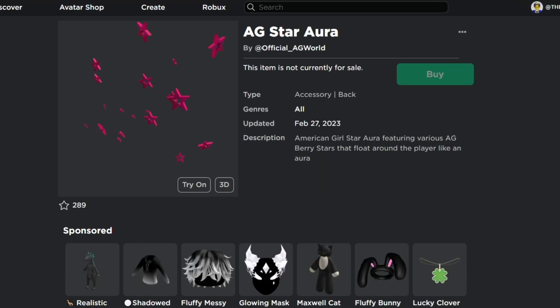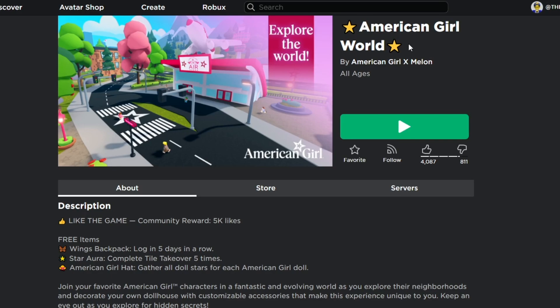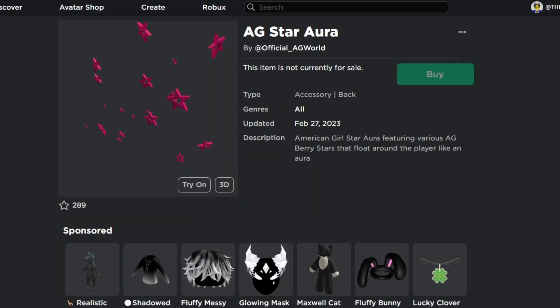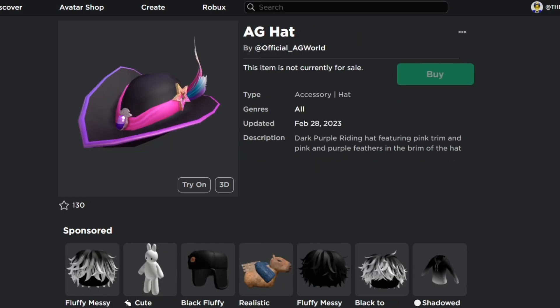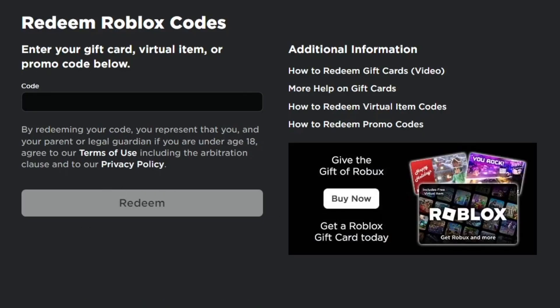All you have to do is head to the American Girl World experience by American Girl x Milestone and get all three free items added to your inventory without using any Robux. Now, head to the Redeem Roblox Codes page and enter your gift card, battle item, or promo code.